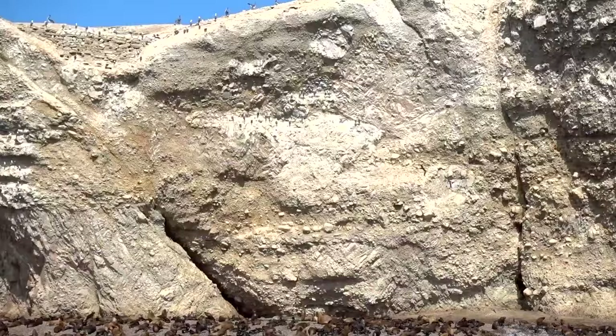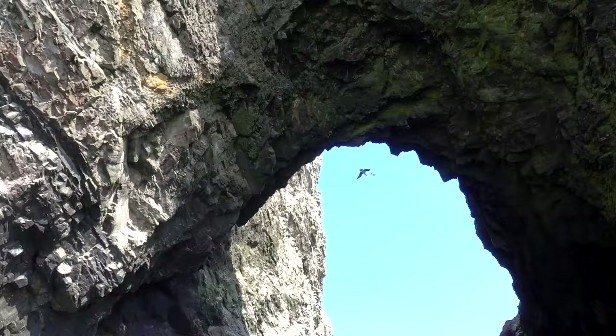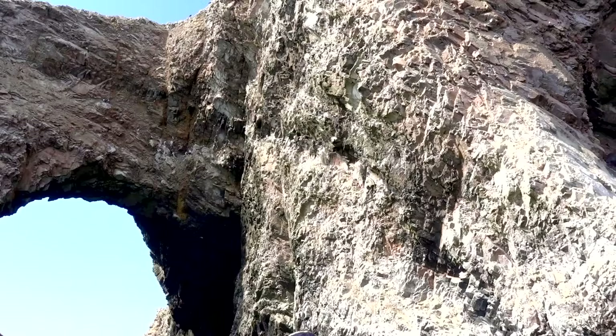Look at all the baby sea lions! They are so little. This is the maternity ward of sea lions.